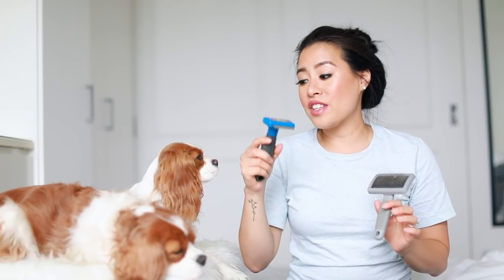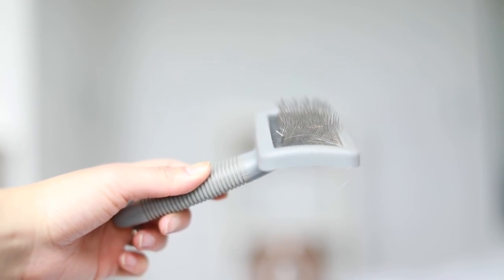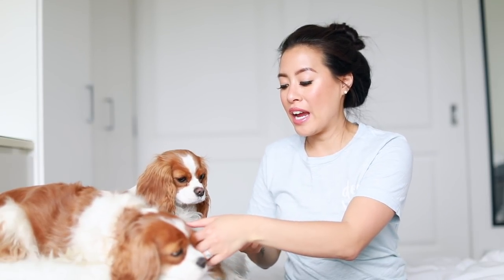Last but not least, let's talk about fur. I have these two brushes you've seen before. This de-shedding tool — similar to the Furminator but the Fergal Pet brand, which is less expensive — is great to get all the undercoat out. I'd only suggest using it once a week as it can irritate the skin. The slicker brush is a godsend for taking debris out of their hair — Cavaliers have long hair so they're like vacuums for leaves and branches. It's especially great for burrs.